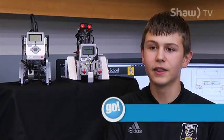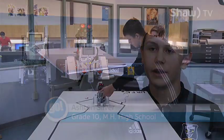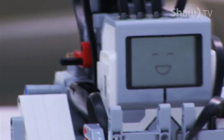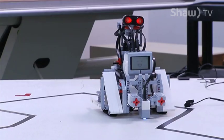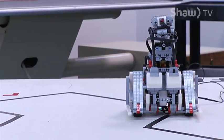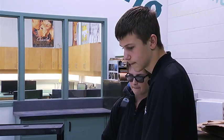I joined this class because I love anything to do with programming, computers, Lego, electronics. It's been a thing I've loved my whole life and how you get to build to your mind's imagination. You can build whatever you want, program it however you want, make it do whatever you want. And getting to do it in high school is awesome. It's my favourite period of the day.